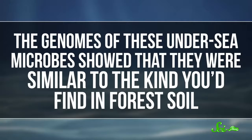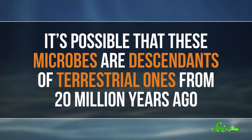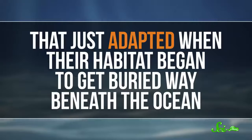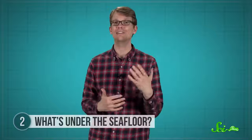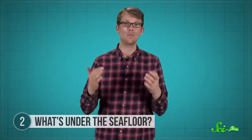The genomes of these undersea microbes showed that they were actually more similar to the kinds you'd find in forest soil, rather than the ones in seafloor sediments. So it's possible that these microbes are descendants of terrestrial ones from 20 million years ago, that just adapted when their habitat began to get buried way beneath the ocean. Who knows what other kinds of life could exist in deep marine sediments, or what they could tell us about what life on Earth used to be like.